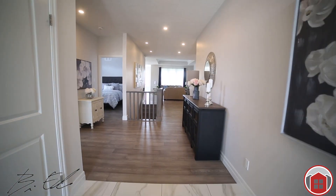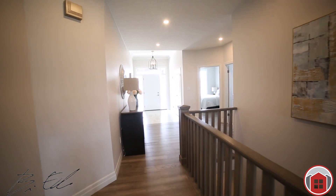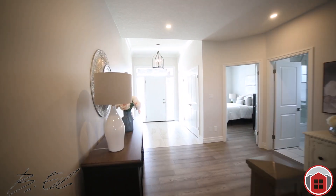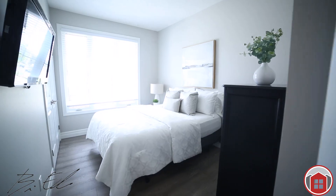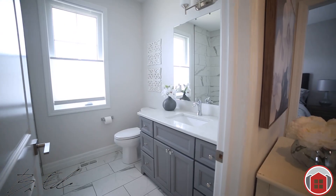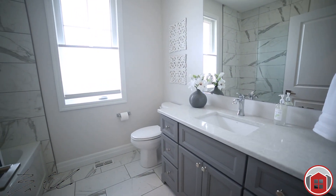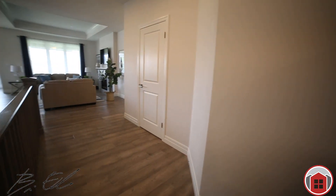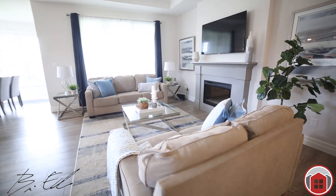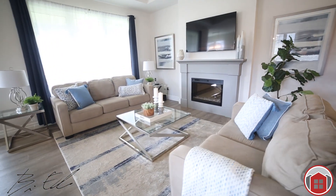Upon entering into the home, you have that wow moment, knowing this is truly a special place. Gorgeous porcelain tile in the front foyer, and impressive 10-foot ceilings in the foyer here as well. The flooring is high-end oak flooring, absolutely gorgeous. Nine-foot ceilings throughout with a 10-foot tray ceiling in the living room.